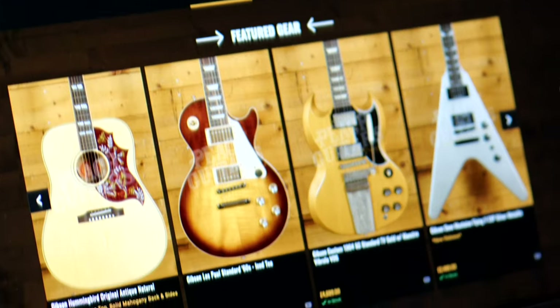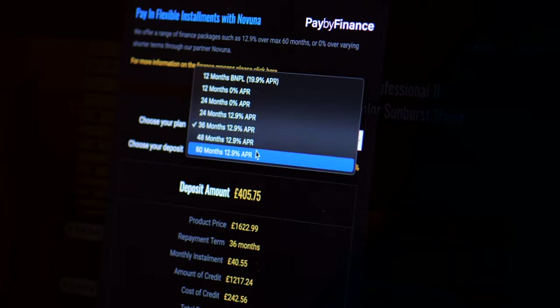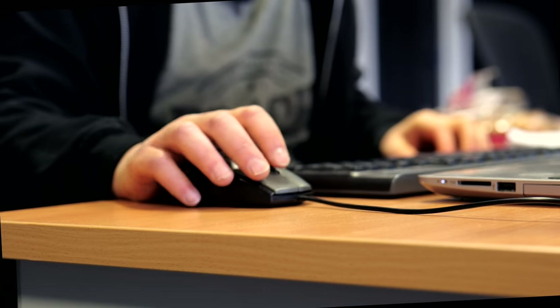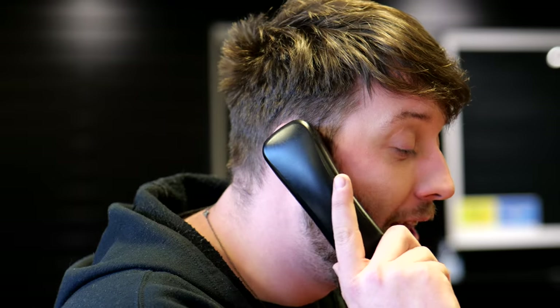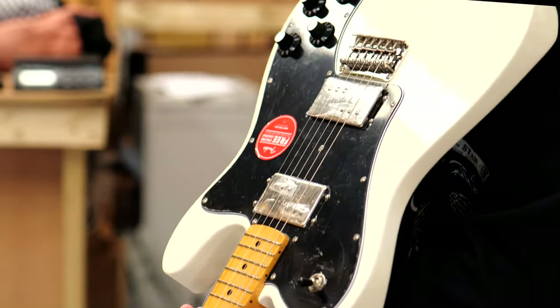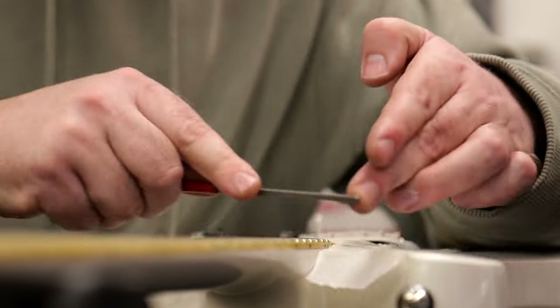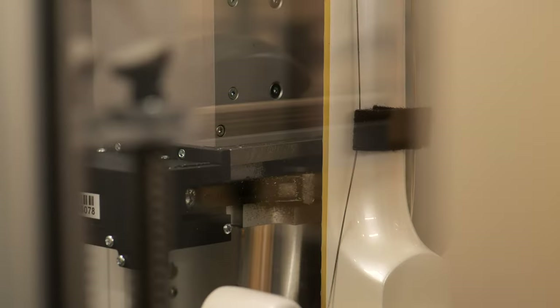You can find full pricing information and purchasing options, including finance and Klarna, as well as the many other benefits to buying from us, including receiving in-depth one-on-one advice from our sales team, having your purchase extensively QC'd by our warehouse team, and the option to have your new guitar professionally set up on a Plex machine.